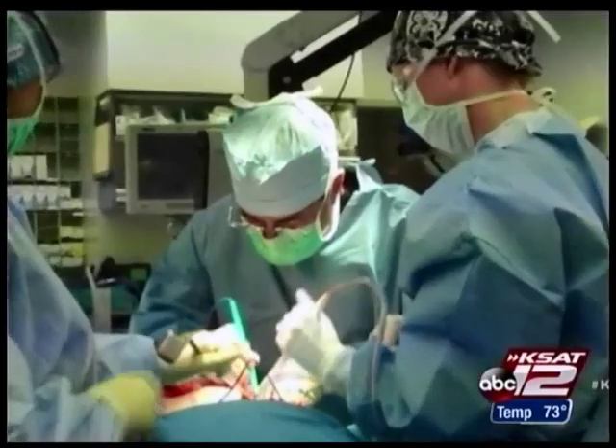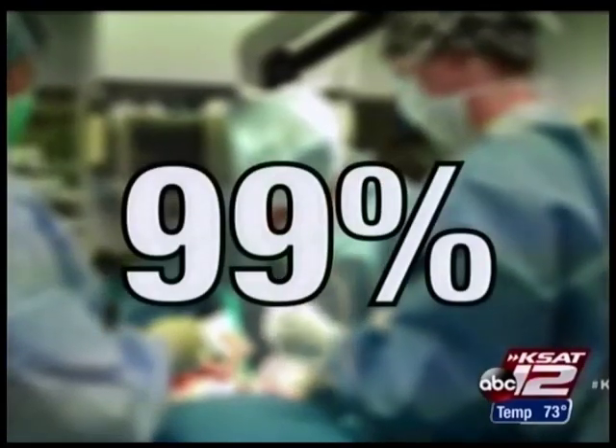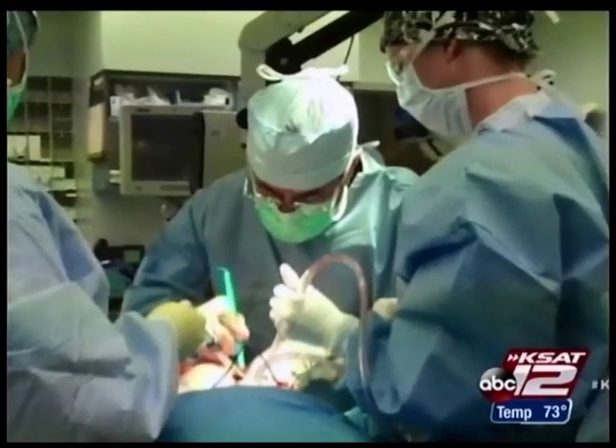If the flap gets congested, we'll hook up one of those superficial veins to help get the blood out of the flap so it remains healthy. The procedure worked in 99 percent of the cases studied — a breakthrough for the surgeons and a relief for the women who will undergo DIEP flap reconstructive surgery. Leslie Mouton, KSAT 12 News.